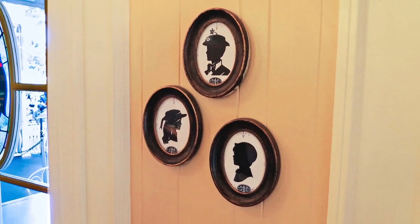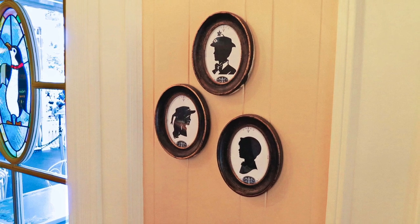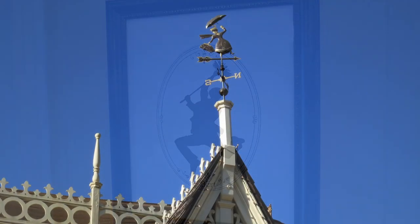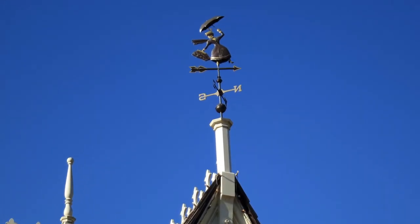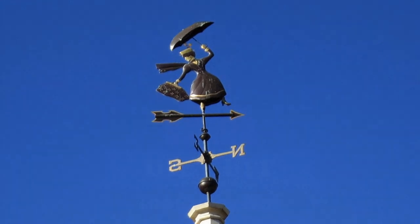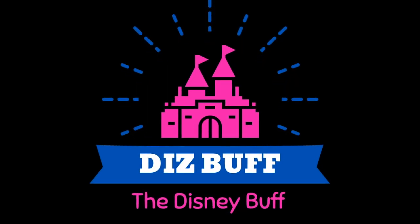Silhouette art on the wall — stop me, there's too much. Bert the chimney sweep. And to top it all off, there's Mary Poppins on the weather vane on the roof. And like I said, I don't even think I've discovered half of the items in here.